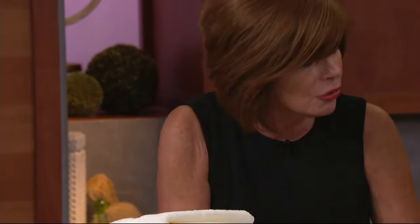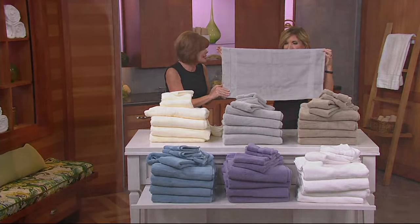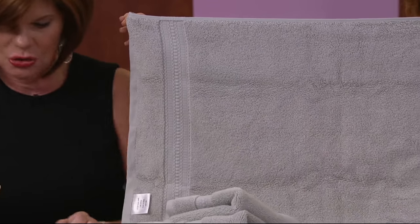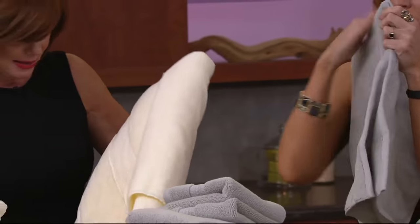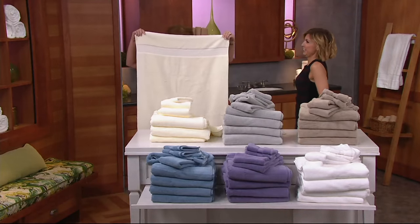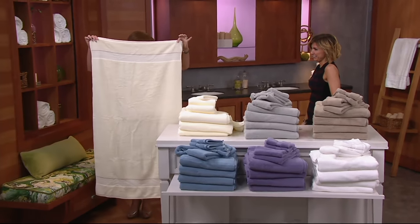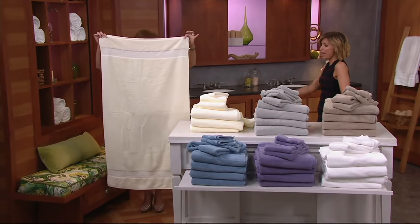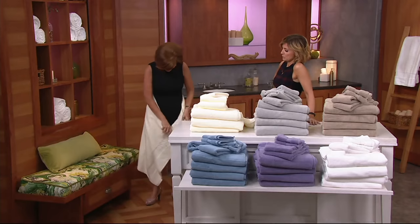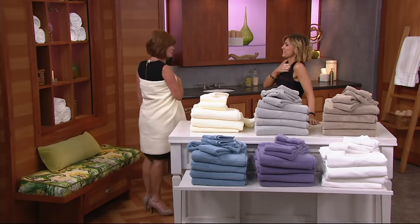Now you're looking at the hand towel — this is bigger than your traditional hand towel. Usually they're about half this size. You've got finished detail here, dobby stripe on both ends. And the bath towel — it's all the way down to your ankles. This is not a bath sheet, this is the bath towel. If you're someone that really wants to get out of the shower or bathtub and wrap yourself up and go down the hallway, you've got wonderful coverage.